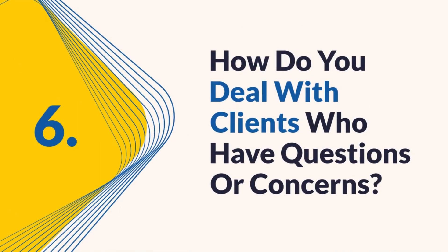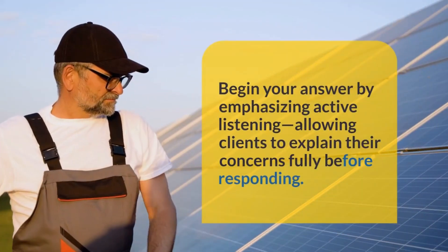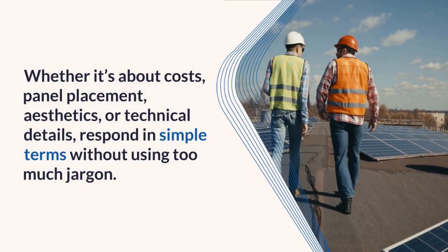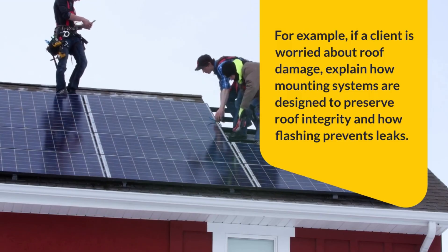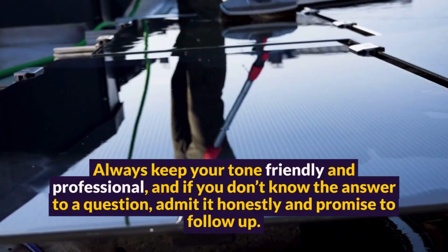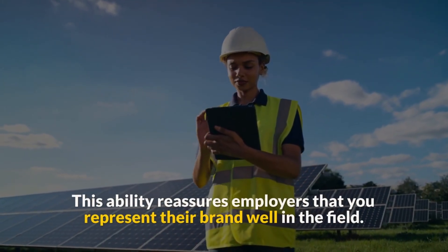Question 6: How do you deal with clients who have questions or concerns? Good communication is essential for customer satisfaction. When clients ask questions or express concerns, it's important to be patient, respectful, and clear. Begin your answer by emphasizing active listening, allowing clients to explain their concerns fully before responding. Whether it's about cost, panel placement, aesthetics, or technical details, respond in simple terms without using too much jargon. For example, if a client is worried about roof damage, explain how mounting systems are designed to preserve roof integrity and how flashing prevents leaks. If they ask about efficiency, you can discuss factors like tilt, orientation, and panel type. Always keep your tone friendly and professional, and if you don't know the answer to a question, admit it honestly and promise to follow up. Share an example where you turned a concerned client into a satisfied one through clear, respectful communication. This ability reassures employers that you represent their brand well in the field.